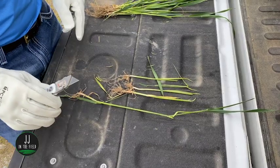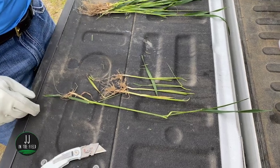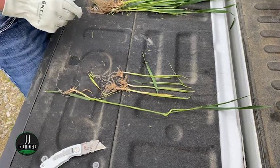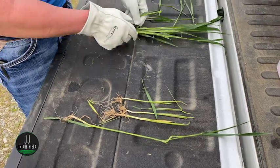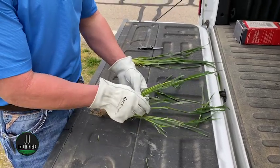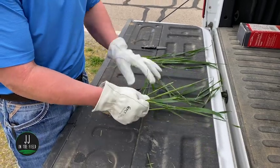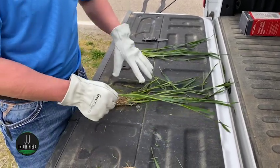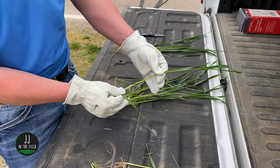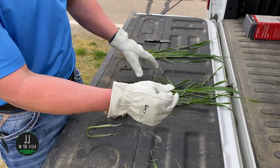We've dug some wheat plants here and scouted from multiple different areas of the field. You can see we have plants from different topographies. What you want to do is find your wheat plant, find a predominant tiller, and pull that out of the crown. Then it's easiest to start stripping the leaves off. Typically a wheat plant has three to four leaves total.